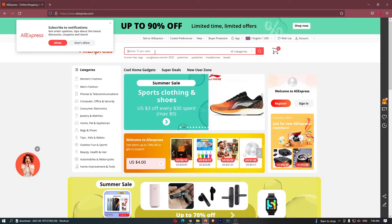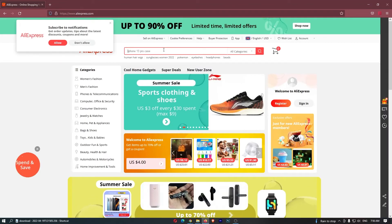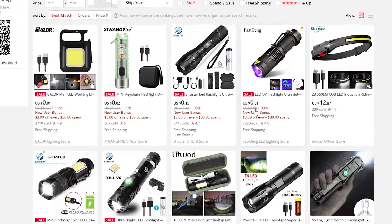Let's search for flashlight. On Amazon we can see $21, $9, $30, $17. And if we do the same on AliExpress we can see that instead of being $21, $9, $30 and $17 we have things like $4.